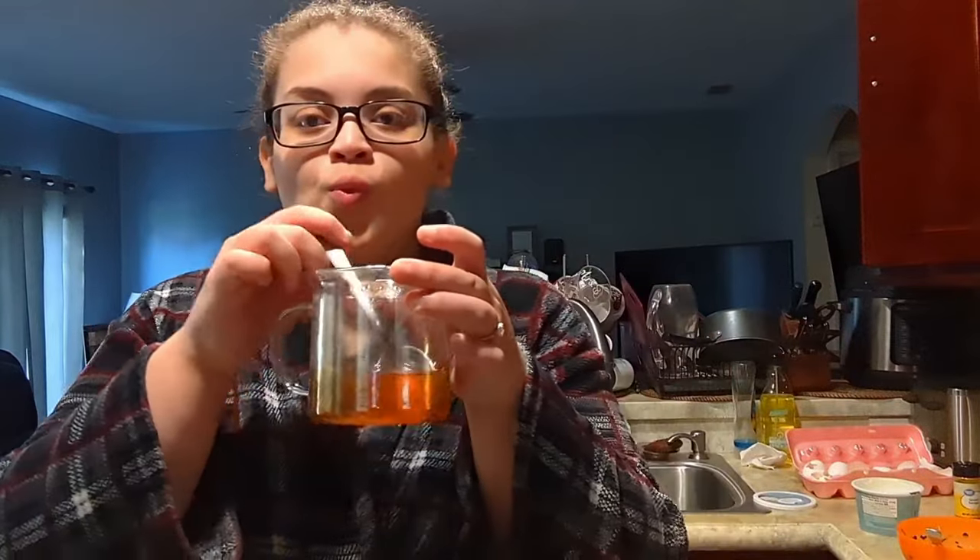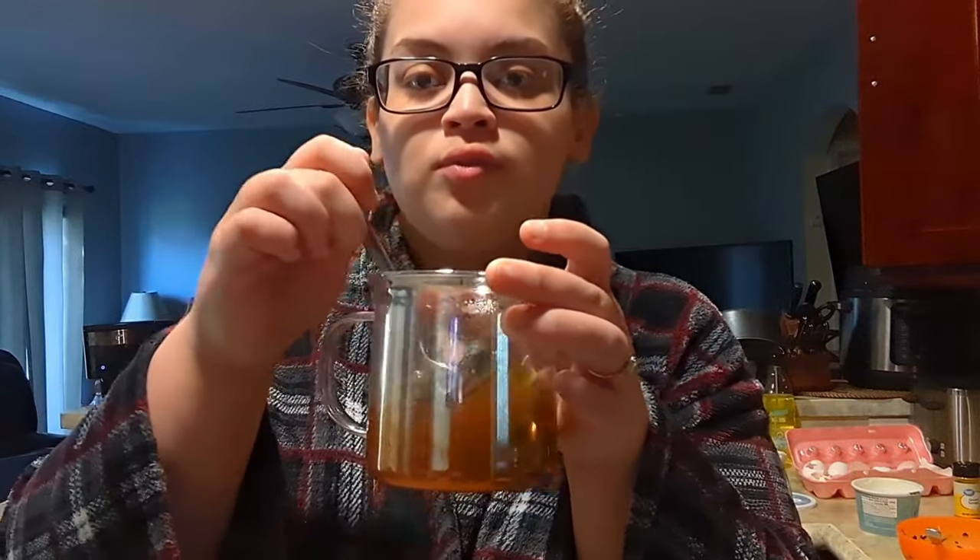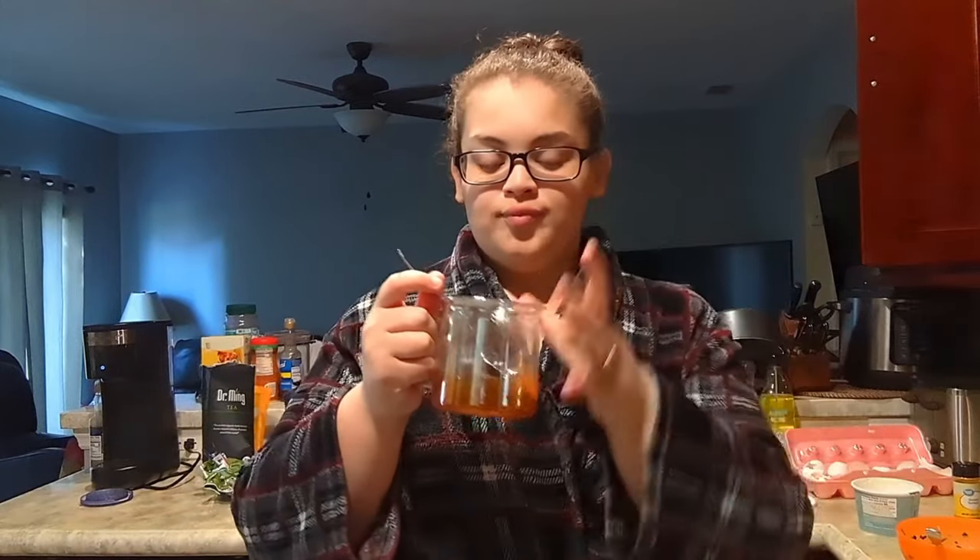Hey guys, welcome back to Chris Beauty. For those of you who don't know me, my name is Christina. Some people call me Chris, others Tina. Whatever you prefer, girl, that's fine with me.